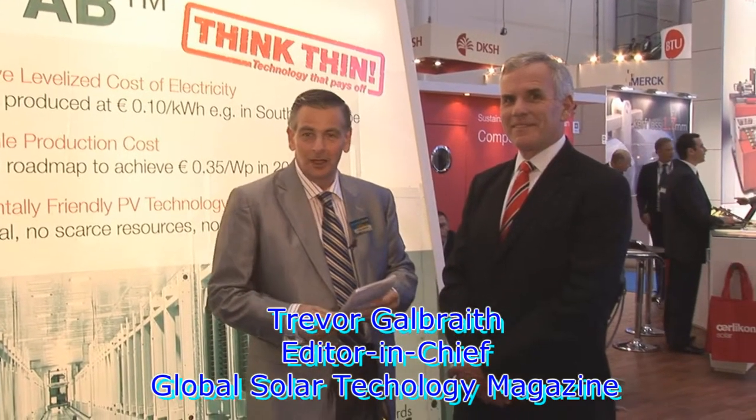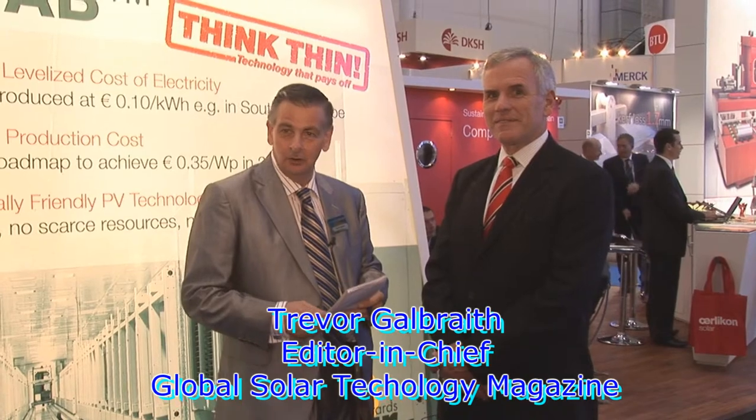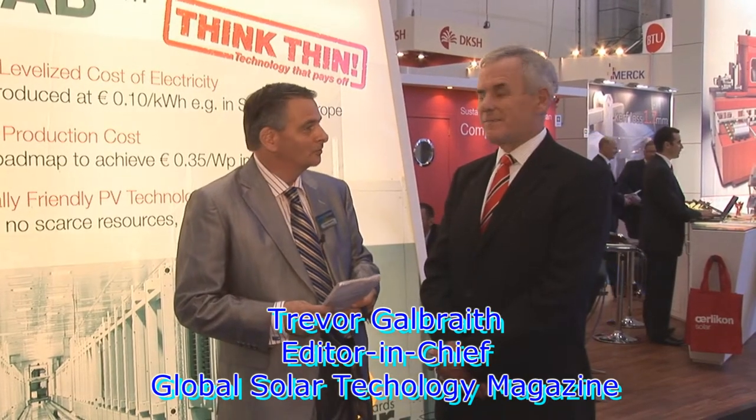Hello. Today I'm joined by Chris O'Brien. He's head of market development here at Oerlikon Solar. Welcome, Chris. Nice to see you. Thanks for the opportunity.